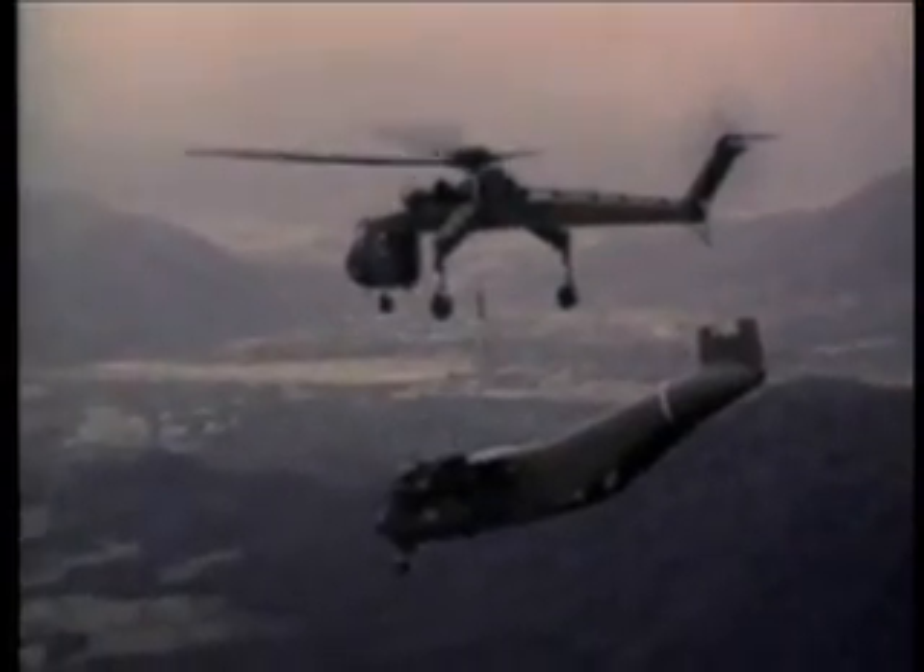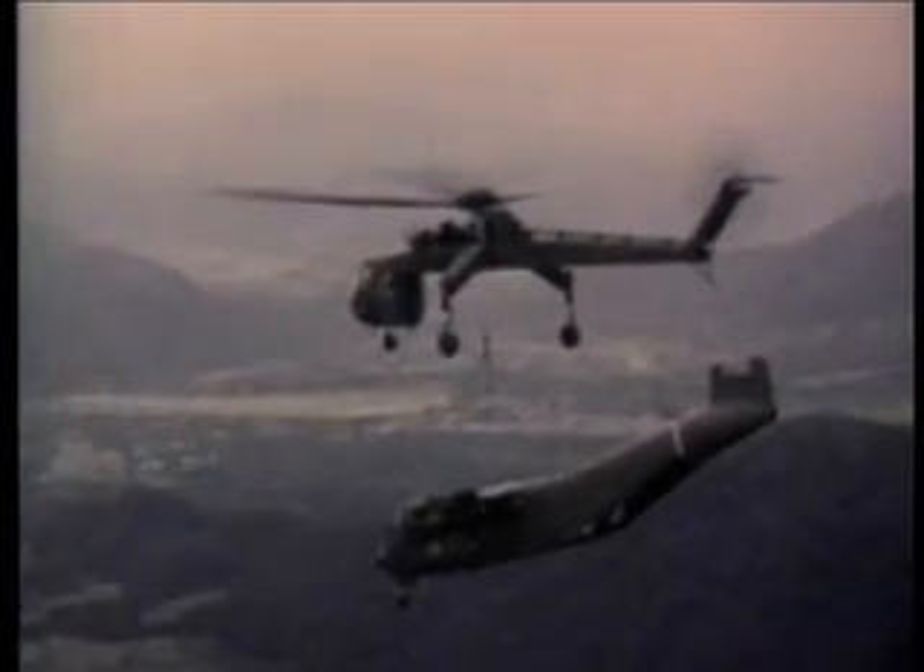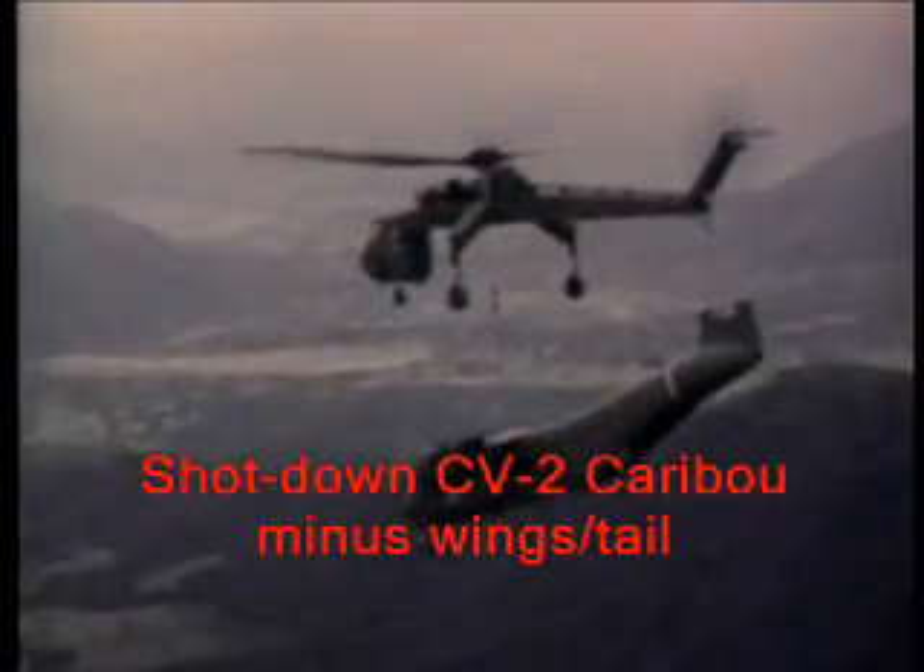Not surprisingly, one of the primary tasks for the heavy lift helicopter was the retrieval of damaged aircraft. Before the First Cavalry arrived, aircraft down in inaccessible terrain had to be abandoned to the enemy.